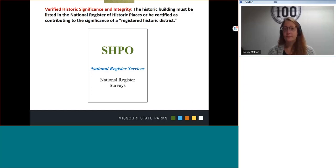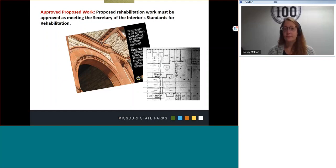Information and assistance in finding out if a property is already listed, or how to get a building potentially listed on the National Register of Historic Places, is provided by the National Register Services Unit of the SHPO. Second, proposed rehabilitation work must be approved as meeting the Secretary of Interior Standards for Rehabilitation. The Architectural Preservation Services Unit works with you concerning your proposed work.